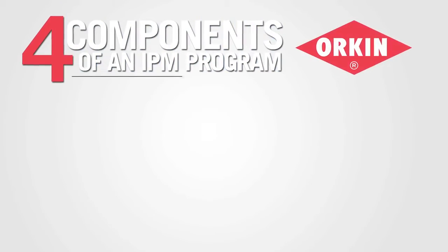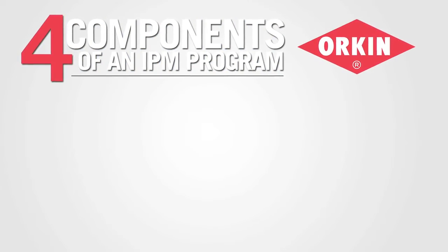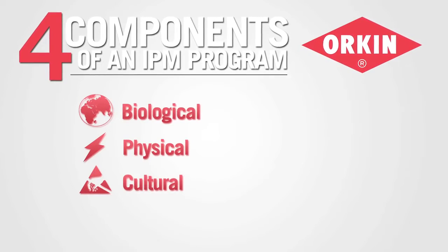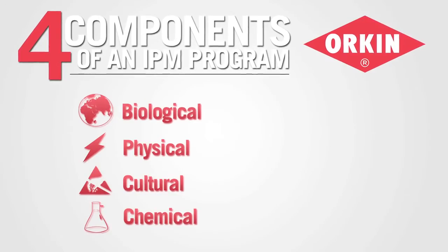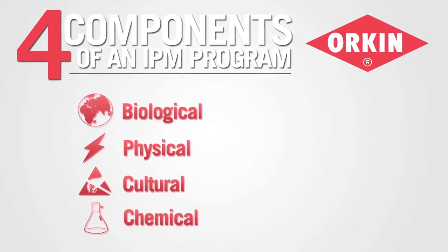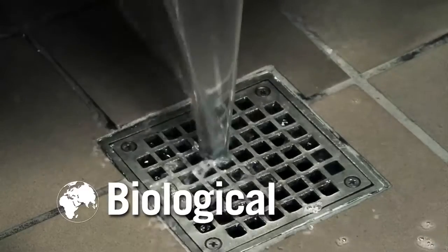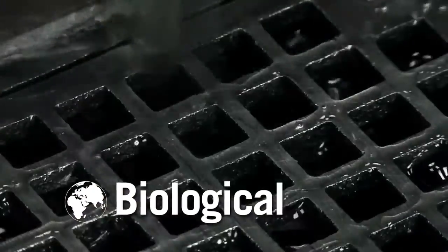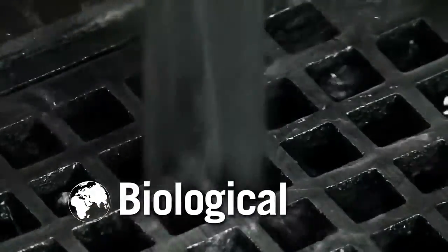There are four components of an integrated pest management program: biological control, physical control, cultural control, and chemical control. In reference to biological control, using a biological agent like bacteria in a drain will help eat the organic matter there and therefore reduce the amount of fly problems.